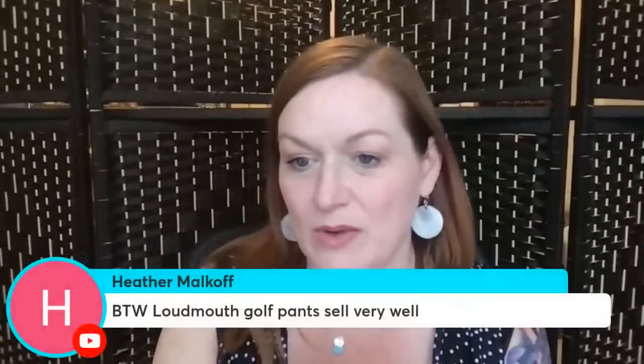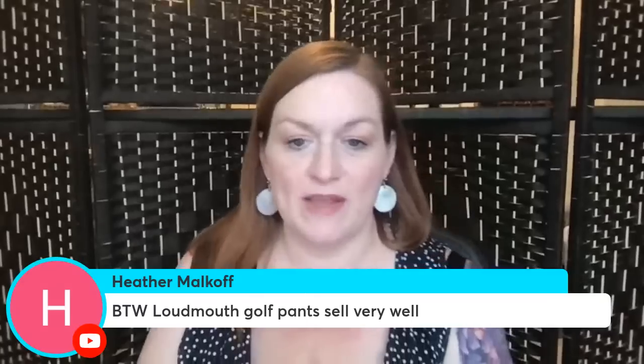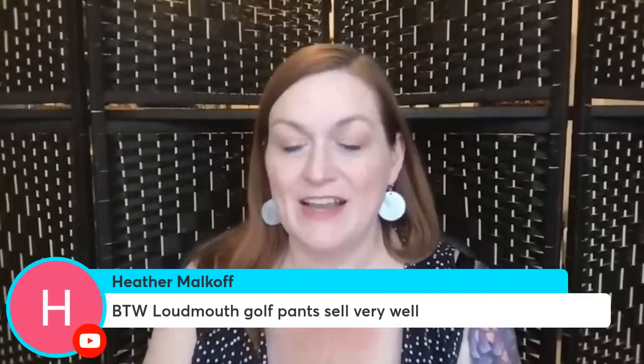Heather says: 'By the way, loud mouth golf pants sell very well.' Good — if I can just know a couple of things to look for, then I can start expanding, right? That's kind of how we learn — pick up a couple of new brands or tips here and there. I don't go through the clothing section very often, but when I do I'll know to look for this. Right now it's like: look for anything weird or anything that's got cool patterns. That helps me a lot — thank you!